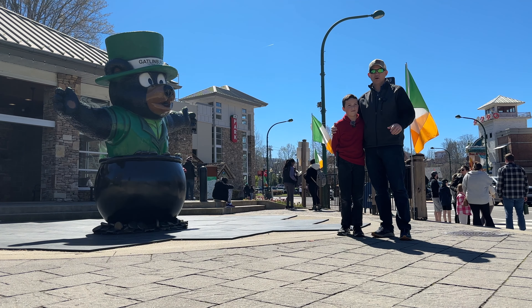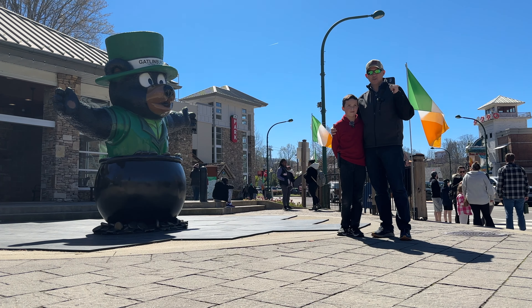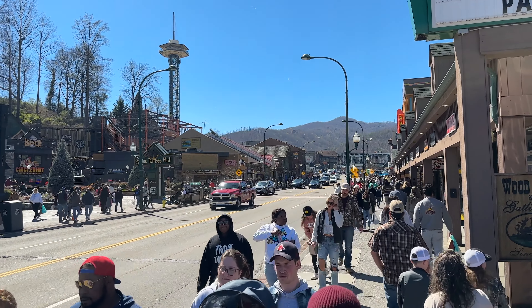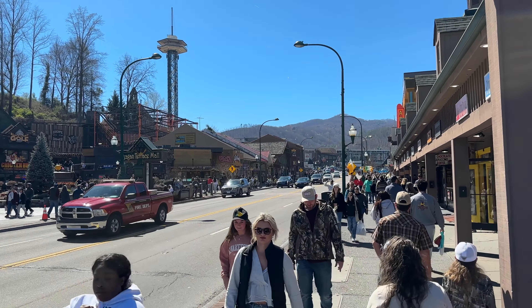Good afternoon from Gatlinburg, Tennessee. My name is Ryan and I have Micah with me as the girls are out shopping, but we're going to bring you for a walk down through Gatlinburg. We're going to check out the spring break crowds and check out some St. Patrick's Day decorations, including where a small little hidden Celtic pub is on the strip here. We're also going to head over to Fanny Farkle's and try out a green Ogle Dog, and then we're going to head over and try a different special treat.